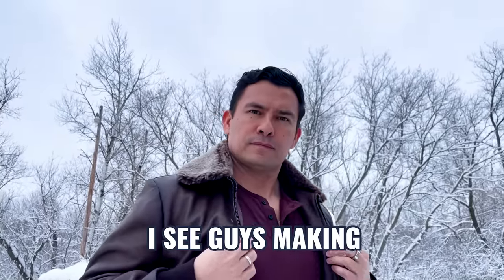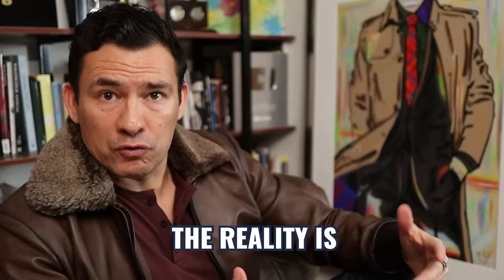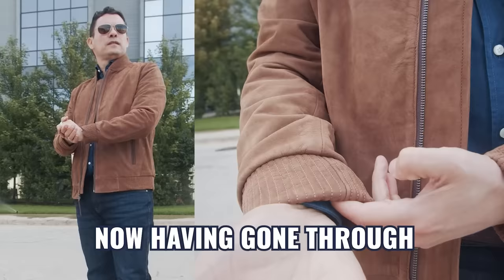One of the biggest mistakes guys make when trying to style a bomber jacket is wearing the wrong size. Most guys are buying a size that's too large. Having gone through the fitting process, I understand why — when most guys buy a winter jacket, they expect to layer with it, so they want enough room to wear a bulky sweater underneath.